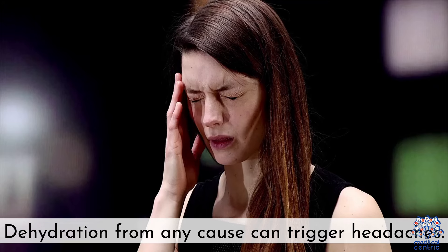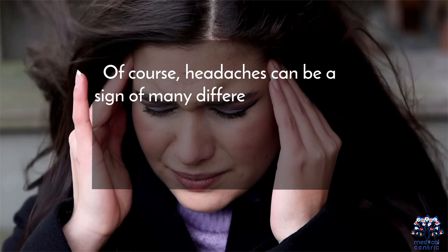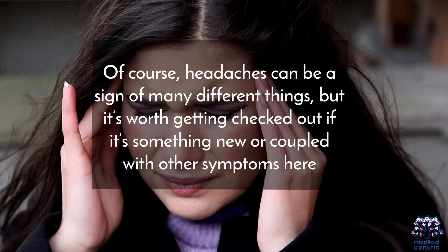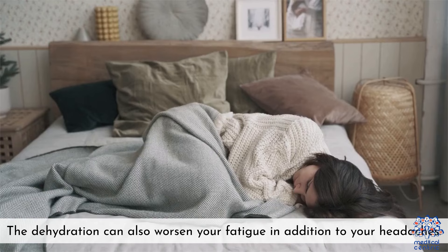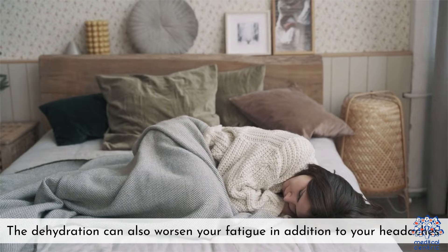6. Headaches — dehydration from any cause can trigger headaches. Headaches can be a sign of many different things, but it's worth getting checked out if they are new or coupled with other symptoms. The dehydration can also worsen your fatigue in addition to your headaches.